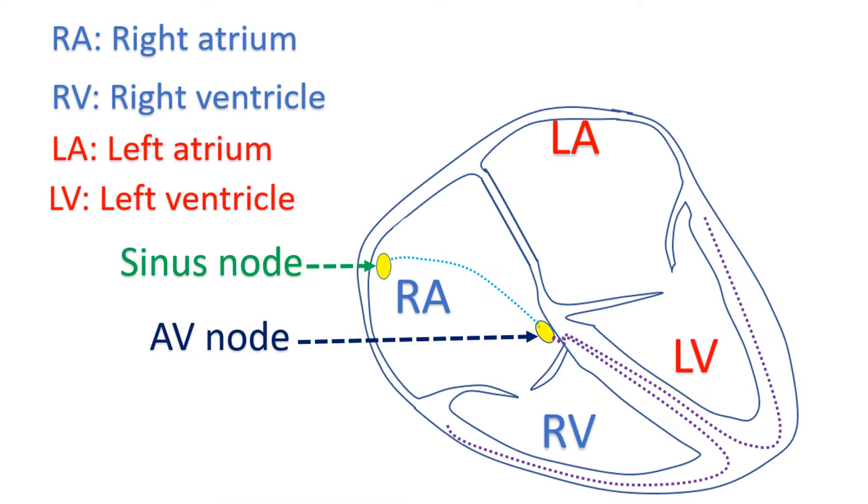In a child with suspected disease of the sinus node, exercise testing can be done to assess the response of the heart rate to exercise. The sinus node is the natural pacemaker of the heart which gives regular electrical pulses to cause heartbeats. If the sinus node is defective, the normal increase in heart rate with exercise will be deficient. This is known as chronotropic incompetence.